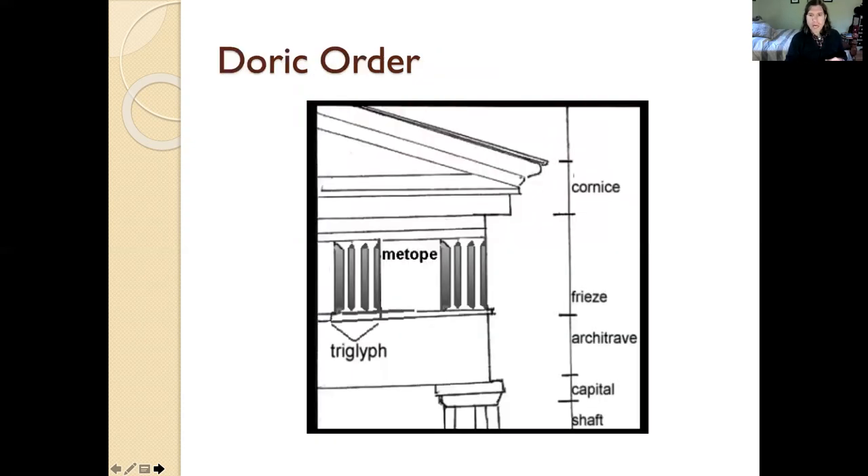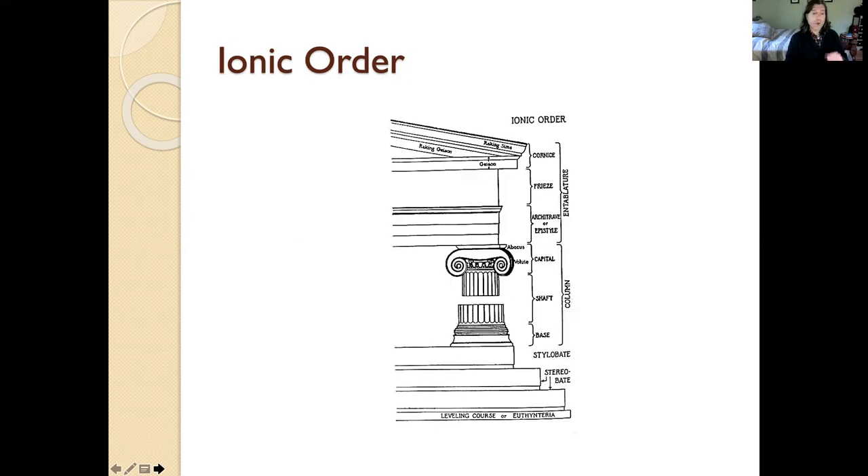Here you can see a close-up of the metope and the triglyph. The study guide will show you what you need to know and what you don't. The three terms you need to know are: metope, frieze, and capital.